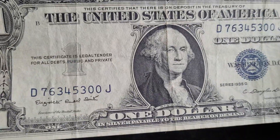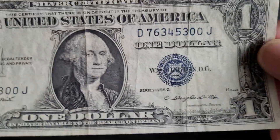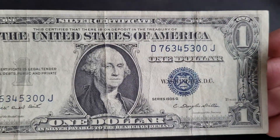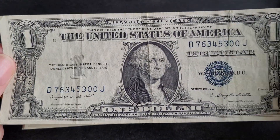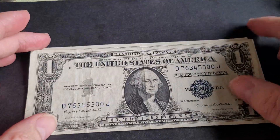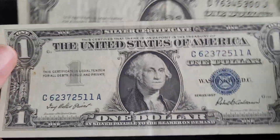The features on it include the blue serial number. Blue means it's a silver certificate. If you get a silver certificate with a yellow seal, it means it was issued in North Africa and is worth a bit more than the blue ones. You can still find blue ones in circulation — I've seen it on YouTube channels where people go through one dollar banknotes.